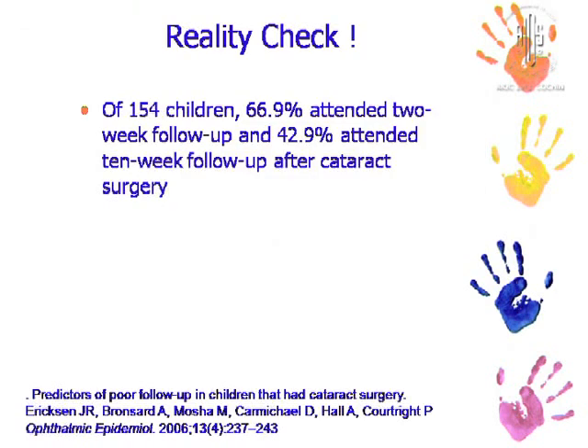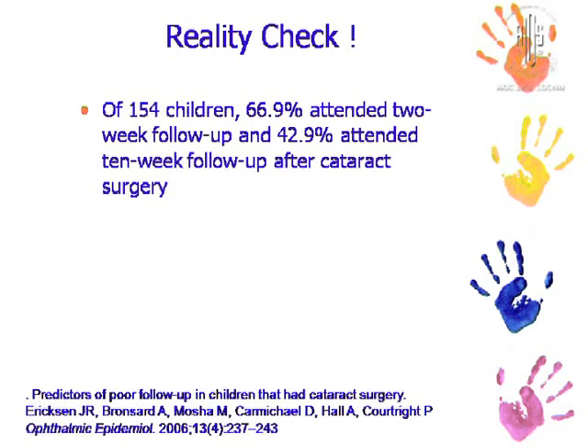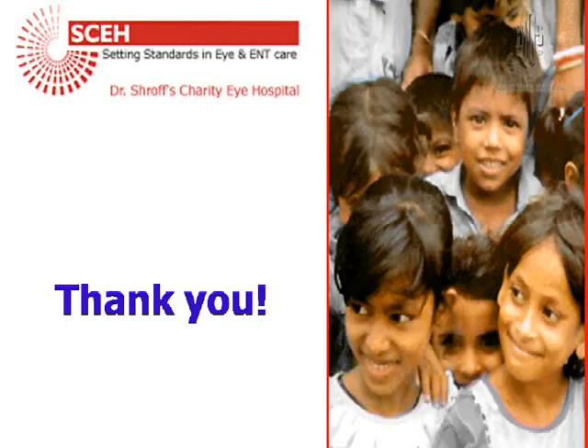Ultimately, I would like to offer a reality check. In our study, we have a reasonable follow-up with only 24% of children dropping out at 2 months. But in a study conducted in sub-Saharan Africa of 154 children who underwent pediatric cataract surgery, only 66.9% attended a 2-week follow-up and only 43% attended the 10-week follow-up. In conclusion, a significant investment in surgical interventions may not lead to improved visual rehabilitation or quality of life if investments in follow-up are not increased.